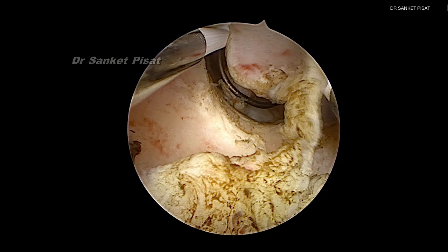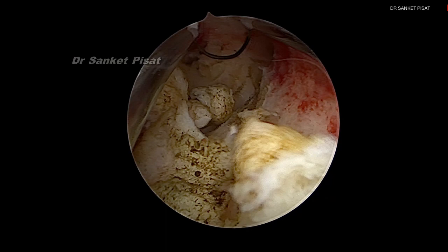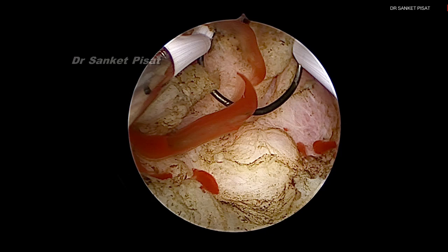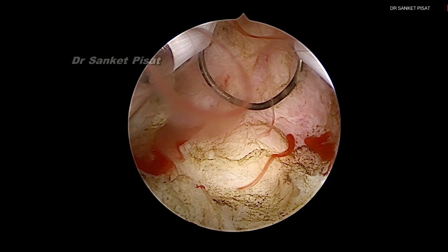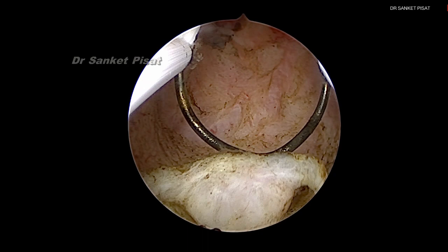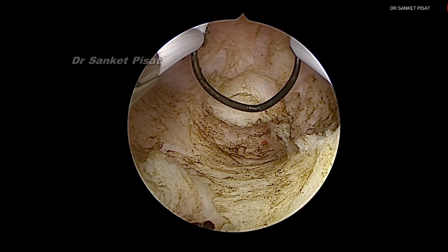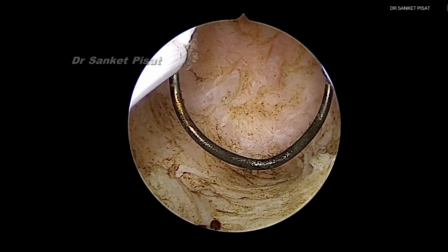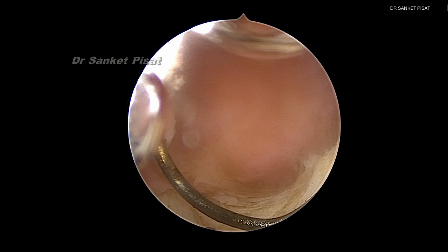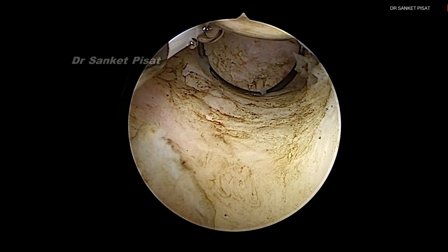This fibroid also needs to be taken out because at zero distension pressure it will bulge again into the intrauterine cavity. However, because of the high distension pressure the fibroid is almost invisible to the surgeon's eye. It is therefore mandatory to reduce the distension pressure to extremely low levels, though at the cost of a bloody field. At an extremely low distension pressure, one single scoop of the resectoscope is able to detach the fibroid from its attachment to the uterus. A small remaining strand is cut off with the resectoscope, though this pushing movement is not recommended if the surgeon is not competent. When we reduce the intrauterine pressure again, there is not much residual mass projecting into the uterine cavity.